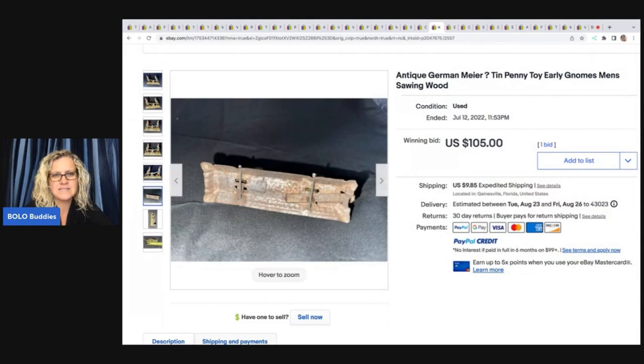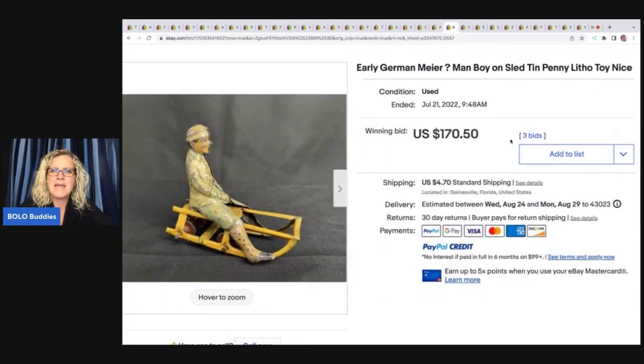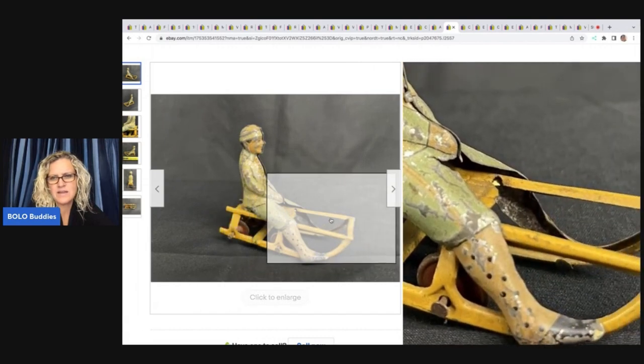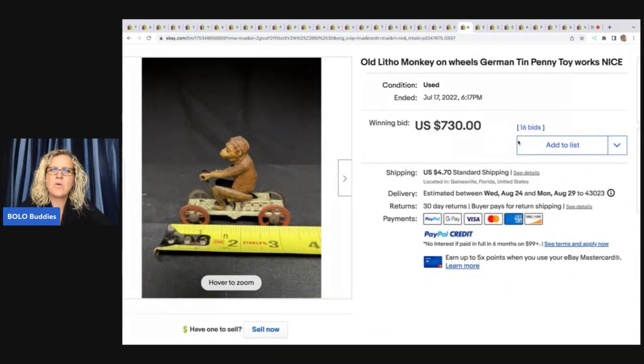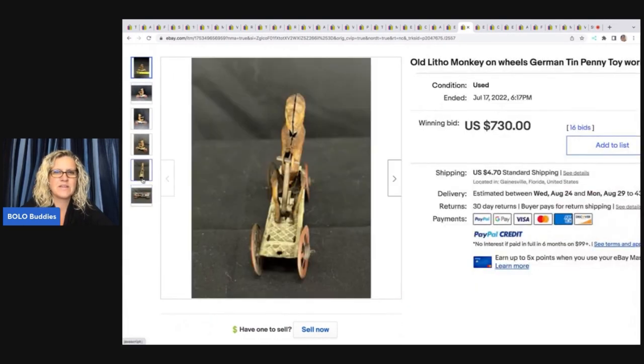And look, it's got rust — doesn't matter, still sold. This guy's cool. Man Boy on Sled — Tin Penny Litho Toy. Nice. $170.50. I don't know if that's complete or not, but pretty cool, right? Look at this guy — Old Litho Monkey on Wheels, German Tin Penny Toy, works nice. $730. Wow. It's fantastic, right?